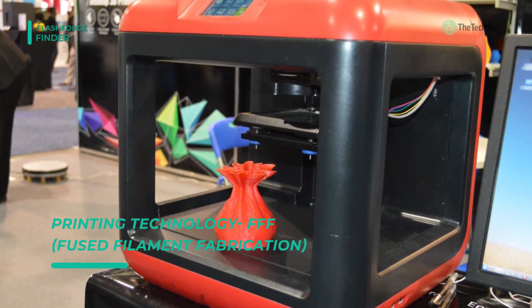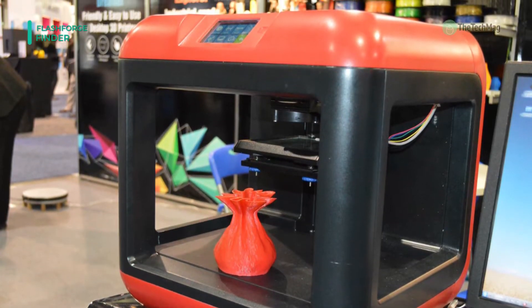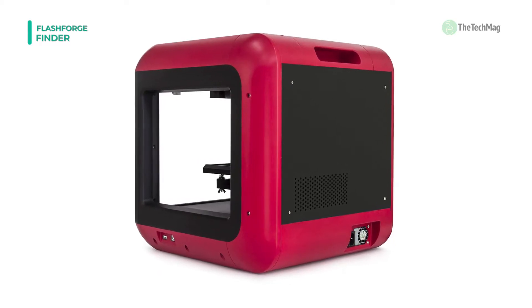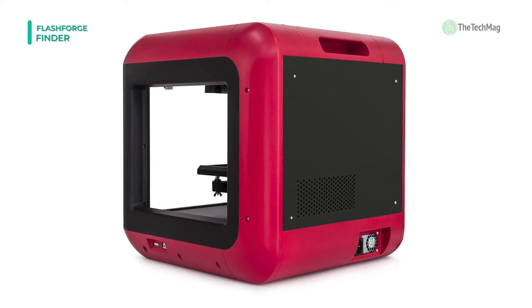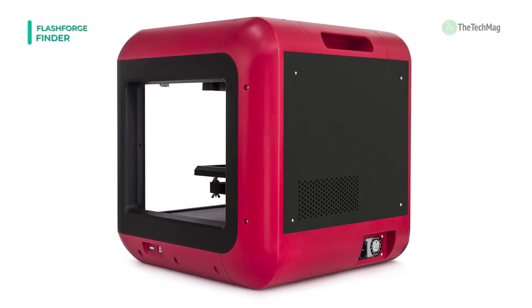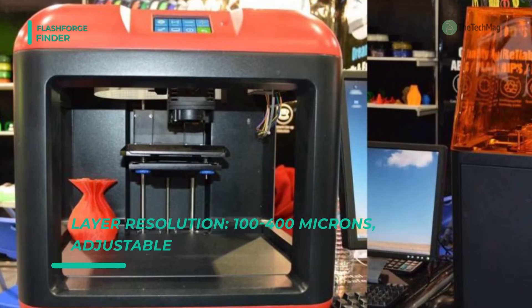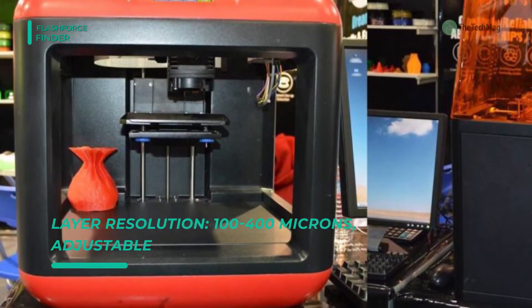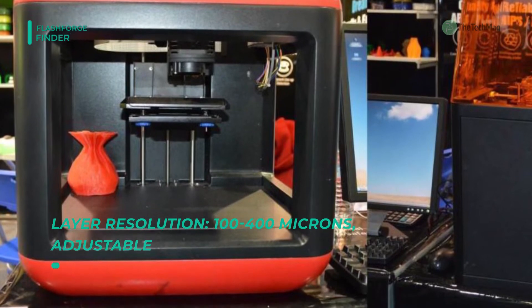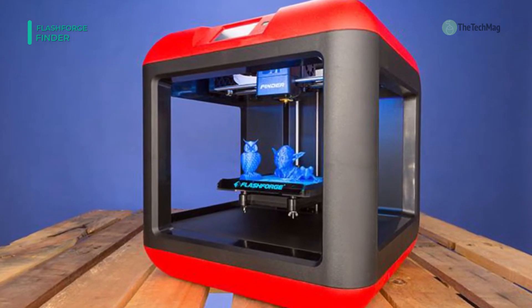The slide-in build plate helps remove objects efficiently by drawing it out, which decreases the chance of damage or offsets to the build plate. The Finder operates at just 50 dB or less, so you can 3D print without making excessive noise. It features 100-micron layer resolution, where the Finder produces high-resolution objects and complex models with a smooth surface.